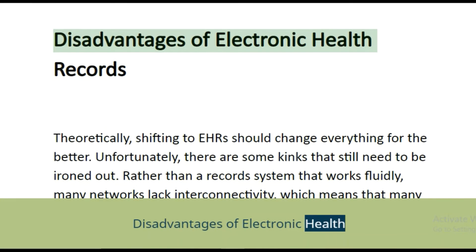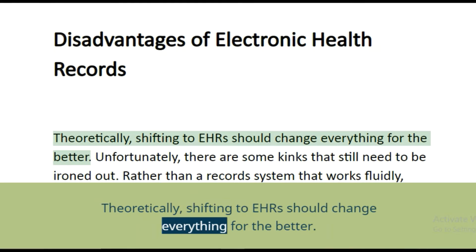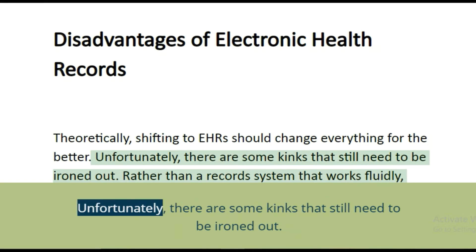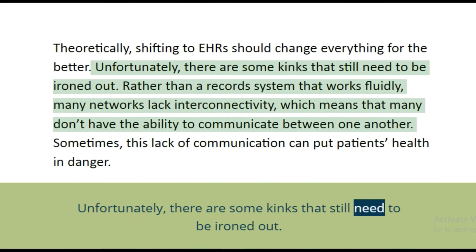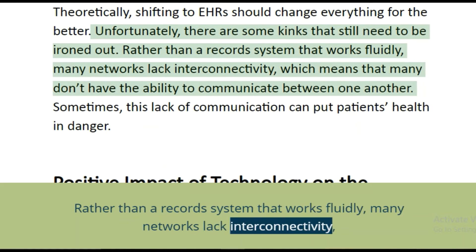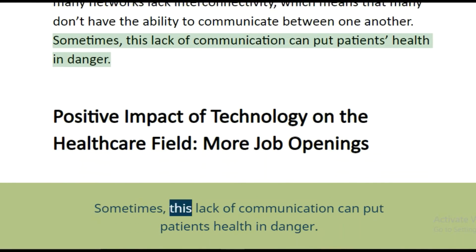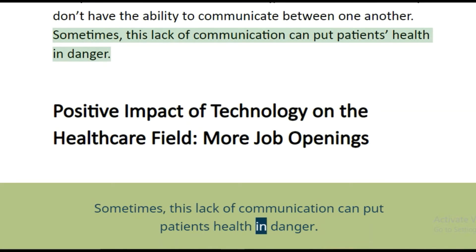Disadvantages of electronic health records: theoretically, shifting to EHRs should change everything for the better. Unfortunately, there are some kinks that still need to be ironed out. Rather than a record system that works fluidly, many networks lack interconnectivity, which means many don't have the ability to communicate with one another. Sometimes this lack of communication can put patients' health in danger.